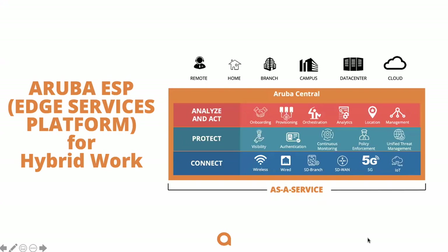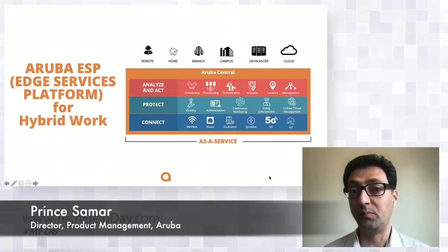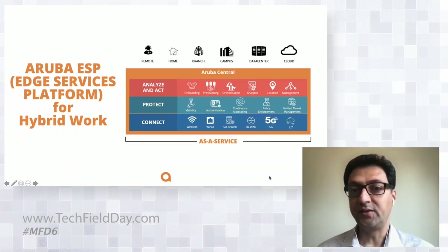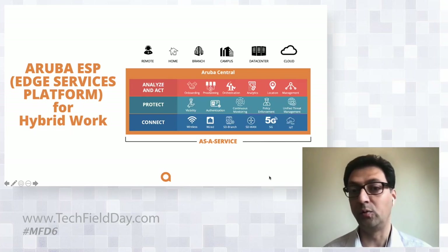The Aruba Edge Services platform enables the hybrid workplace. It enables a unified architecture all the way from large campuses to distributed branches, as well as remote workers working from their home. The solution is unified, and Aruba Central provides a single pane of glass for the IT administrator to deploy, manage, and troubleshoot the overall experience for all users, no matter where they are.